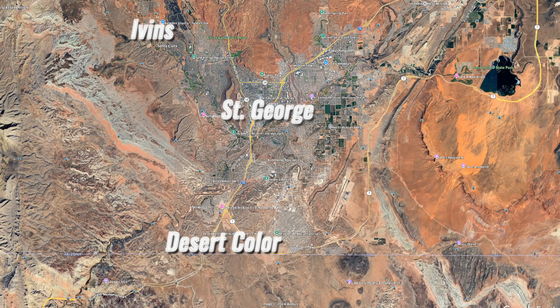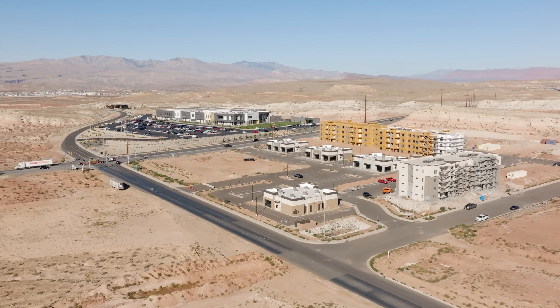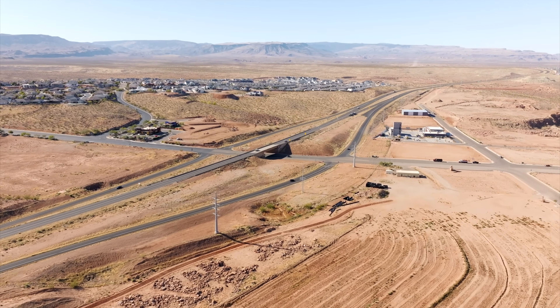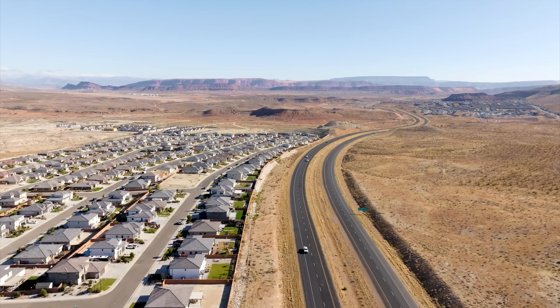Hey everybody, I'm back with another update on what's happening here in Southern Utah. Today I'm back out here on Southern Parkway on the south side of St. George. Today we're going to talk about everything happening right here on Exit 3, the future Exit 5, as well as Exit 6 at Desert Canyons, as there are more and more people moving out here and they're dying for commercial to be out here. I really look forward to showing you everything that's going on, so let's get started.